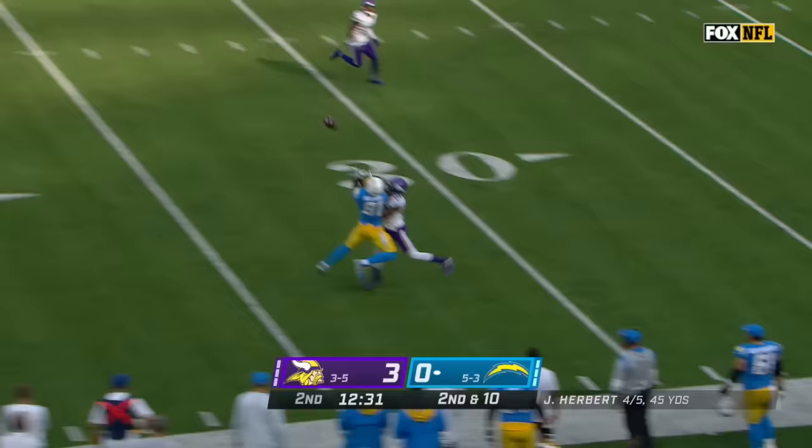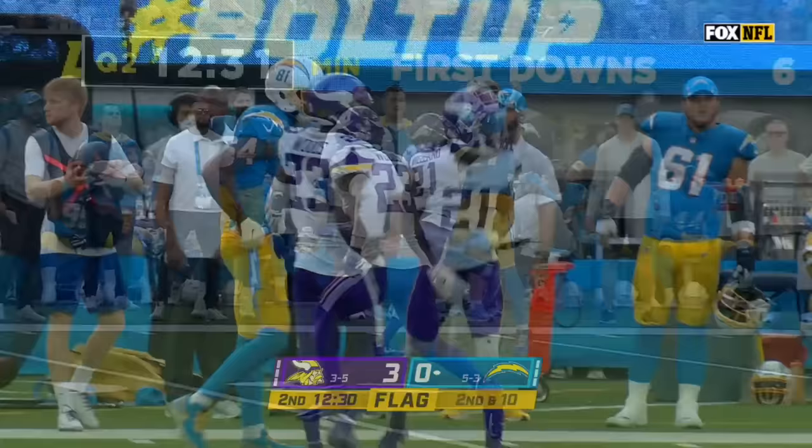Herbert looking down the sidelines for Mike Williams in one-on-one coverage with Peshaw Grelin. Here comes a flag — all that hand fighting results in a pass interference call on the defense.